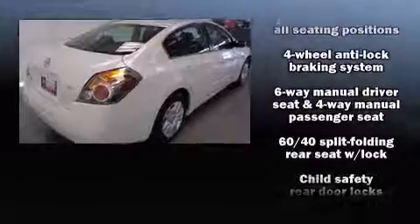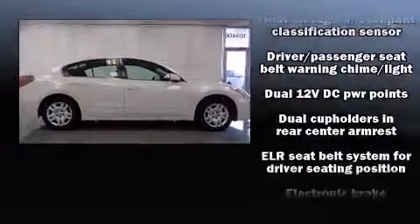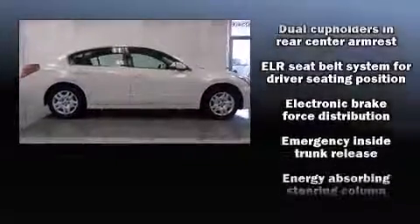Top features include front bucket seats, delay-off headlights, speed-sensitive wipers, an outside temperature display, and power windows.